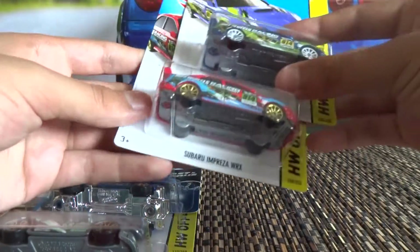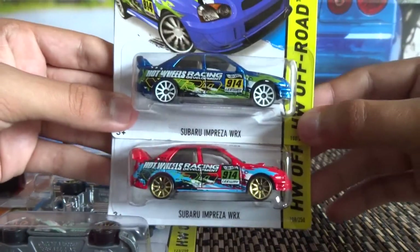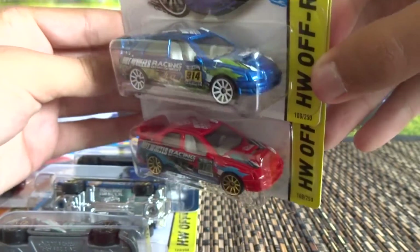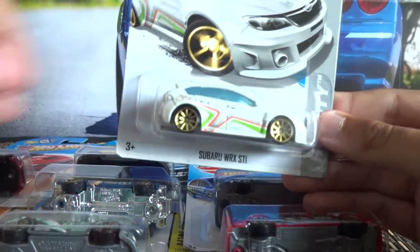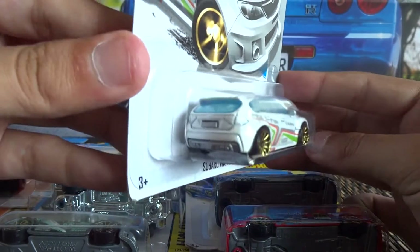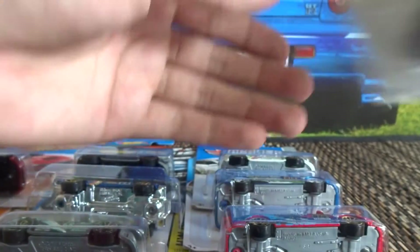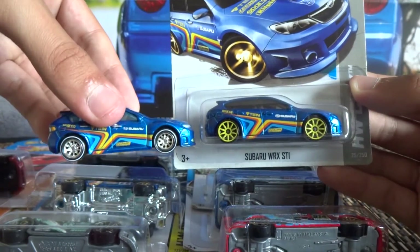Now these ones here are the Subaru Impreza WRX. I'm aware these were released quite early — some sort of chrome series, but I never got my hands on those. So there's a blue and a red variation there. These were peg warmers for quite a while actually. And here's the original one — remember I made the custom with the white wheels. So that's the original Subaru Impreza — sorry, the WRX STI. There's the car I used for that custom.